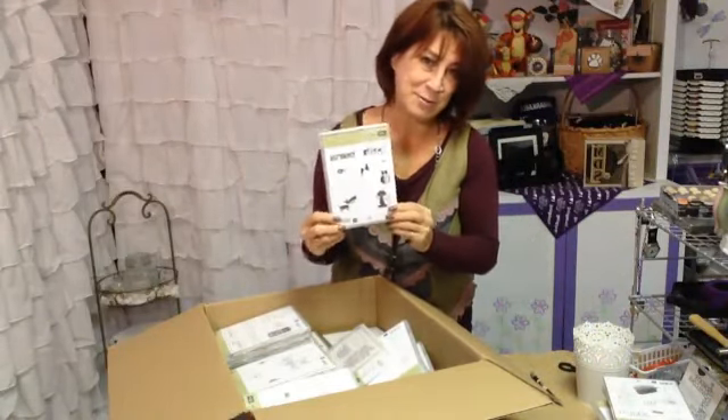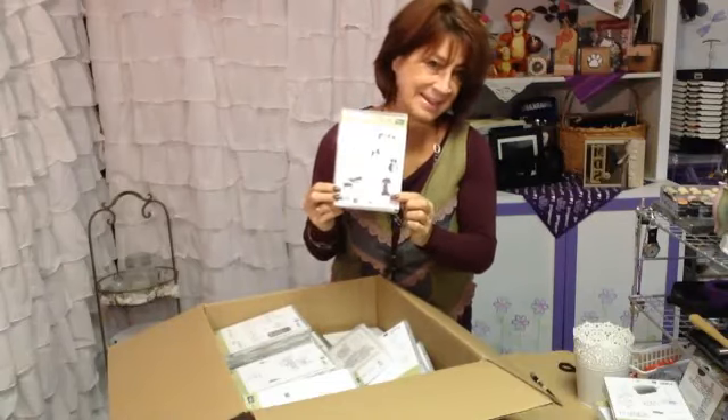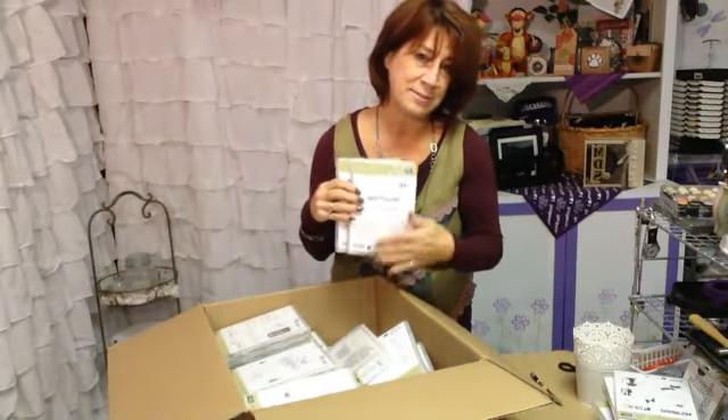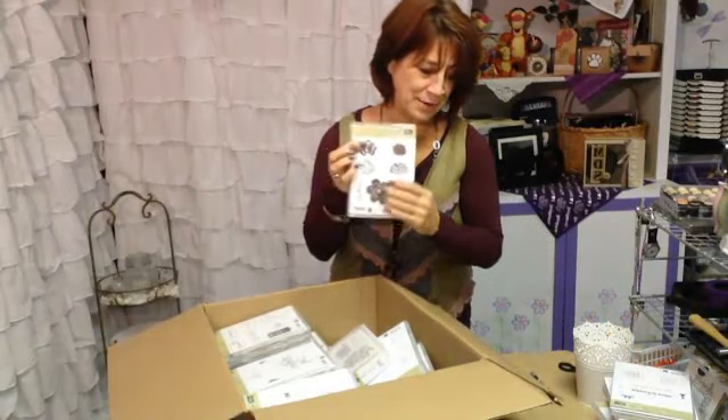Cool Kid — I love this stamp set. I will be doing a class called Animal Talk and it's got a dog and a cat in it. We'll feature some of our other animal sets. Celebrate with Us — a nice generic all-special-occasions stamp set. More beautiful flowers — remember I mentioned you can never have too many.